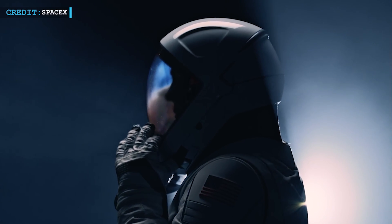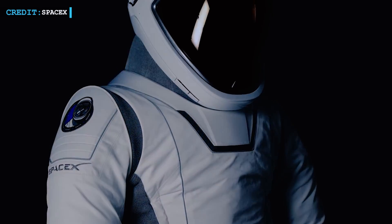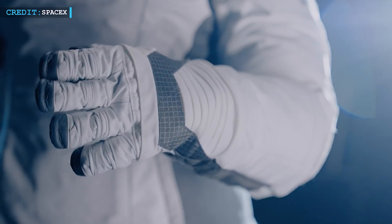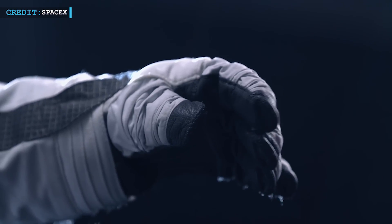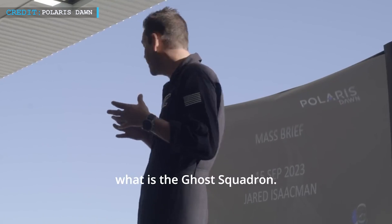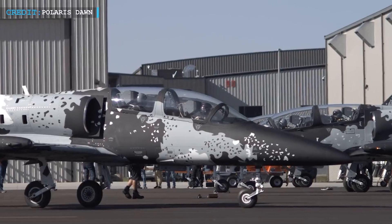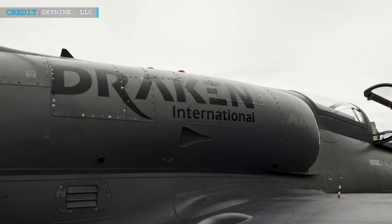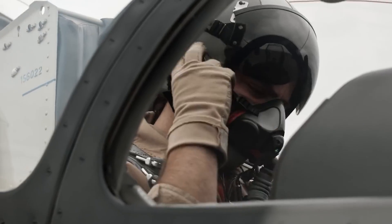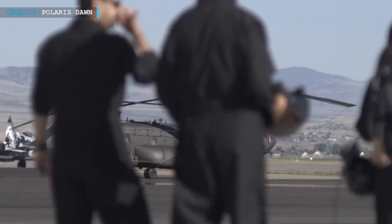SpaceX has revealed its brand-new spacesuit, designed for astronauts on the upcoming Polaris Dawn mission. This mission is part of the Polaris Program, which aims to push the boundaries of human spaceflight and raise money for research on Earth, particularly cancer research. Jared Isaacman, the brains behind the Polaris Program, is not only a billionaire CEO but also a skilled pilot and astronaut. He founded Drakon International, a private air force training pilots for the U.S. Armed Forces. With Polaris, he's hoping to advance spaceflight and tackle issues like cancer.